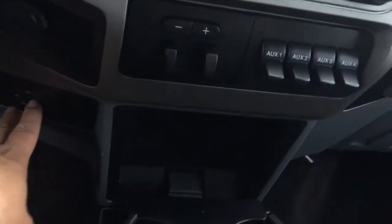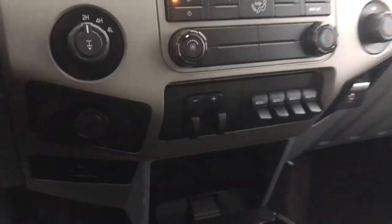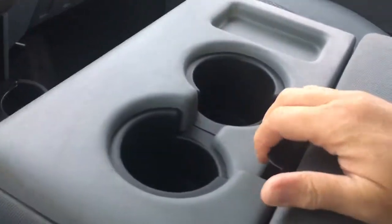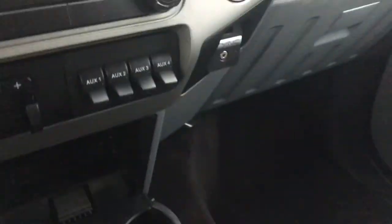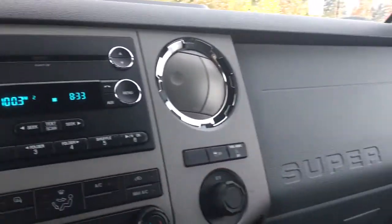Below that you have a cubby as well as a couple of cup holders in the center, plus more storage in the armrest. You can flip the seat right up for another seating position, with more storage underneath. Off to the side is your auxiliary line-in as well as a 12-volt outlet.